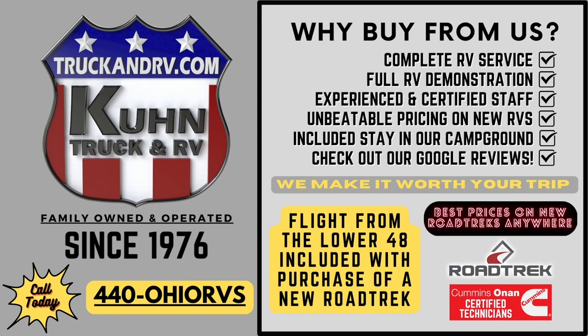At Koon Truck and RV, it's important to us that every customer leaves feeling comfortable with their new RV. However, for first-timers especially, there can be a lot to remember. In this video, we'll go over the functions of the Firefly Integrations Coach Control System in the new 2023 Roadtrek Class B camper vans. See our in-stock new and used Roadtreks at truckandrv.com today.